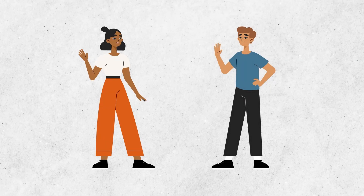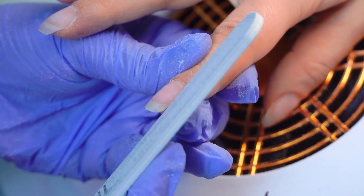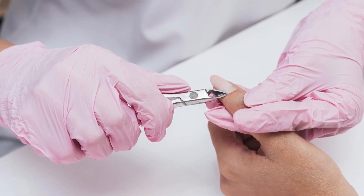Nail care often differs between men and women, but the bottom line is that our nails grow and they need to be managed. Tens of thousands of years ago people still had fast-growing nails, but without modern tools, how did they keep their fingers looking fresh? Before going too far back in time, let's look at the nail clippers we currently have today.